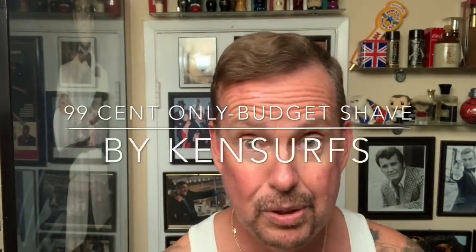Hey everyone, Ken here, and it's time for a budget shave. I've been listening to your requests for over a year now, and a lot of the requests have been 'hey, can you do a budget shave?' There are a lot of products available at the 99-cent store. We have a couple of different 99-cent stores around me — there's the 99-cent only store where everything is 99 cents, and then there's the 99-cent store which starts at 99 but can go up. That one is the closest to me.